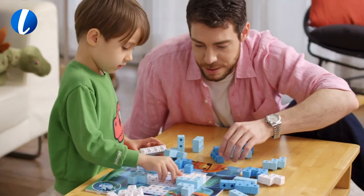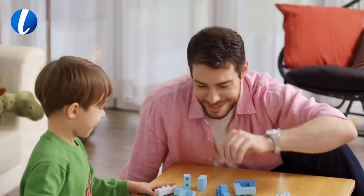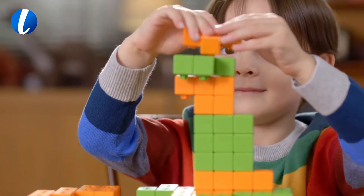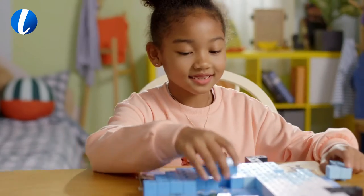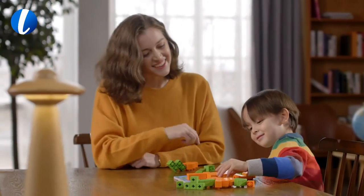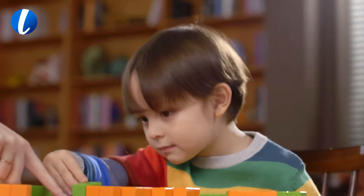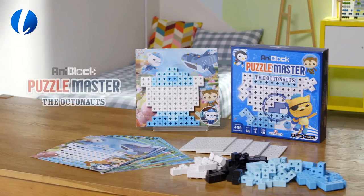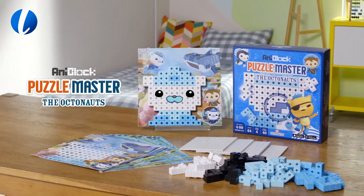Our Puzzle Master Octonauts isn't something to be finished and forgotten. There are many different playing styles that your child can take advantage of. Anyone over 4 is welcome to play. AniBlock is designed for older kids too — that means you parents! Grow together with AniBlock.